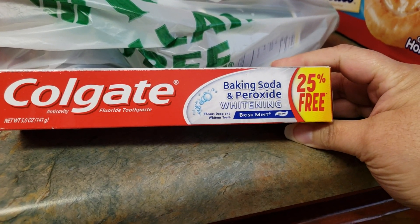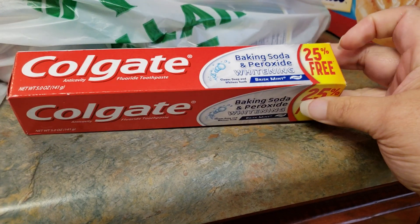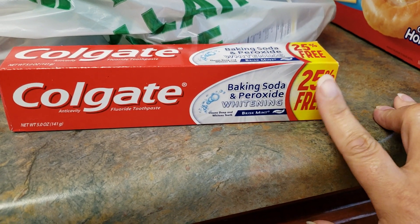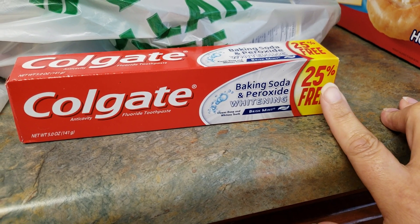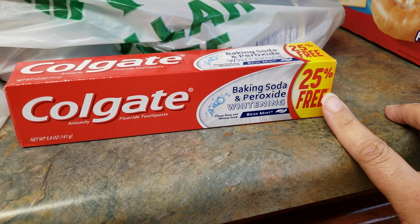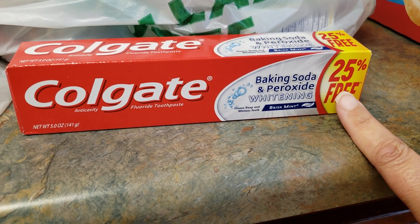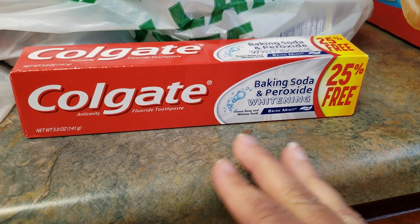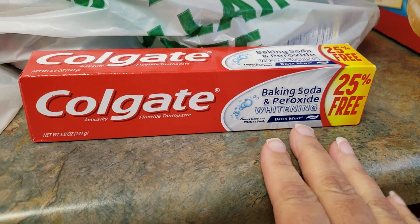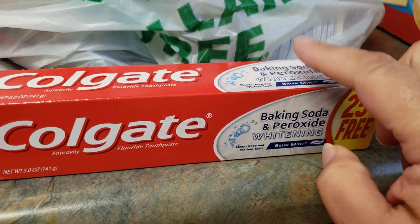He picked up some Colgate — it's the baking soda with peroxide whitening in Brisk Mint. When you're in stores like Dollar Tree, I always tell everybody to look for the size that offers you more. This one says 25% more, and I think he's starting to remember that when he goes shopping. You look for the ones that offer 25% more, or on your sandwich bags or plastic wrap, you look for the one that has more bags or rolls per unit.